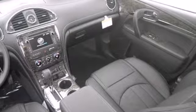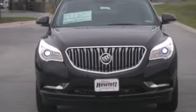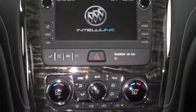Inside, there's comfortable seating for eight passengers, and automatic climate control keeps everyone happy. Buick used cutting-edge technology to quiet the cabin, ensuring you only hear the sounds you'll want inside your cozy escape.